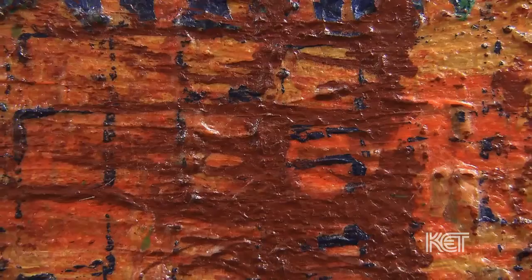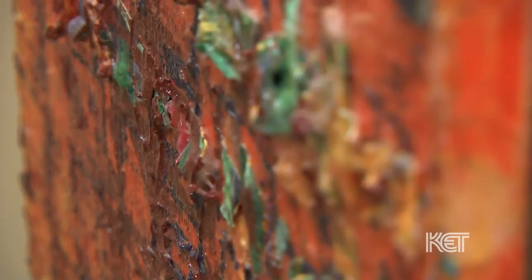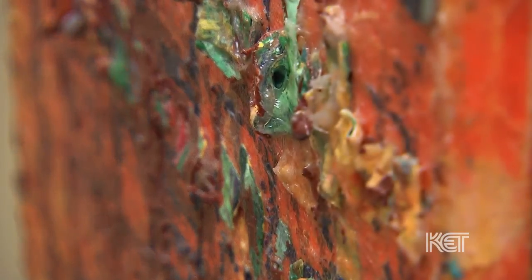Trent's large-scale works are, I think, where he's going to be going in the future, and I think that's where his talent is really going to show.